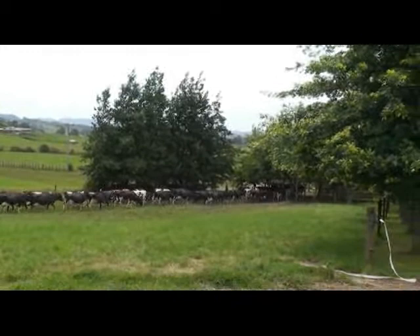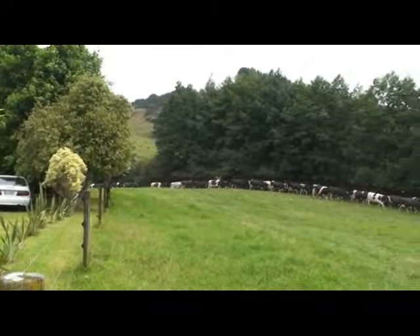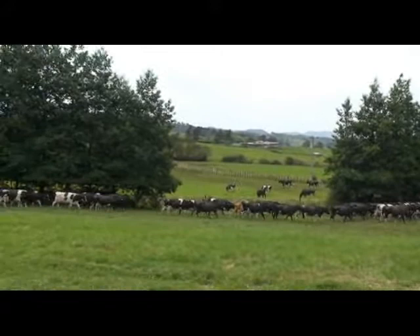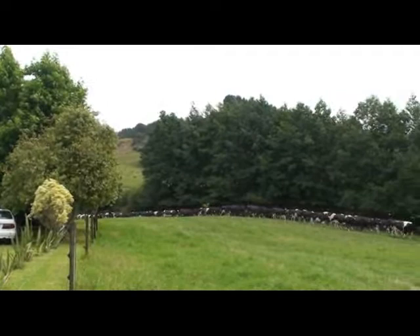This is John and Pauline's farm. What's happening here is one of the herds of cows — they have two herds. They break them into two mobs. This mob is the better cows, the more middle-aged cows, the better producers. They just get on a bit better together, and then they'll have another herd which is generally the younger cows and the very older cows. It just stops them all fighting, and the pecking order is a little bit more established.